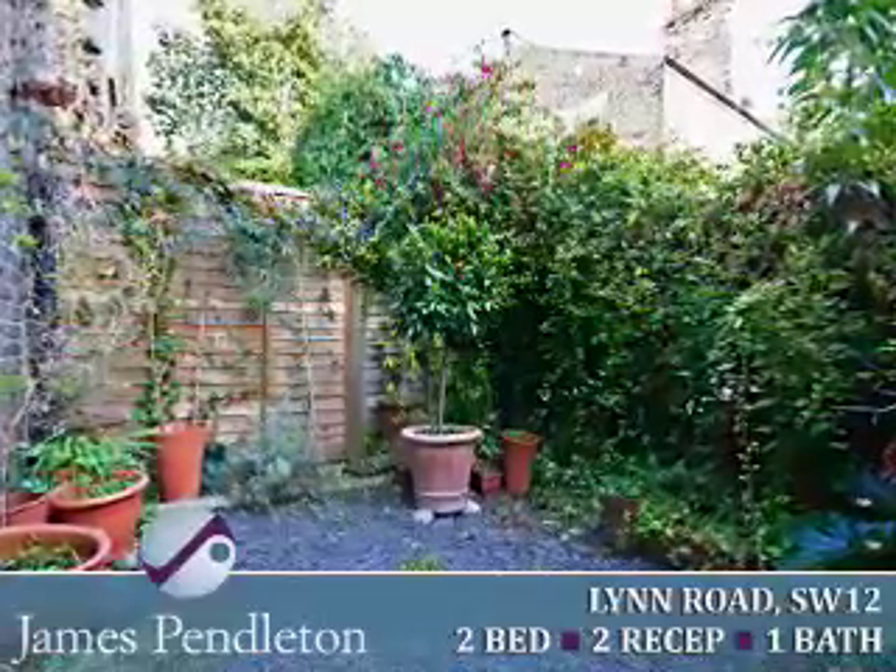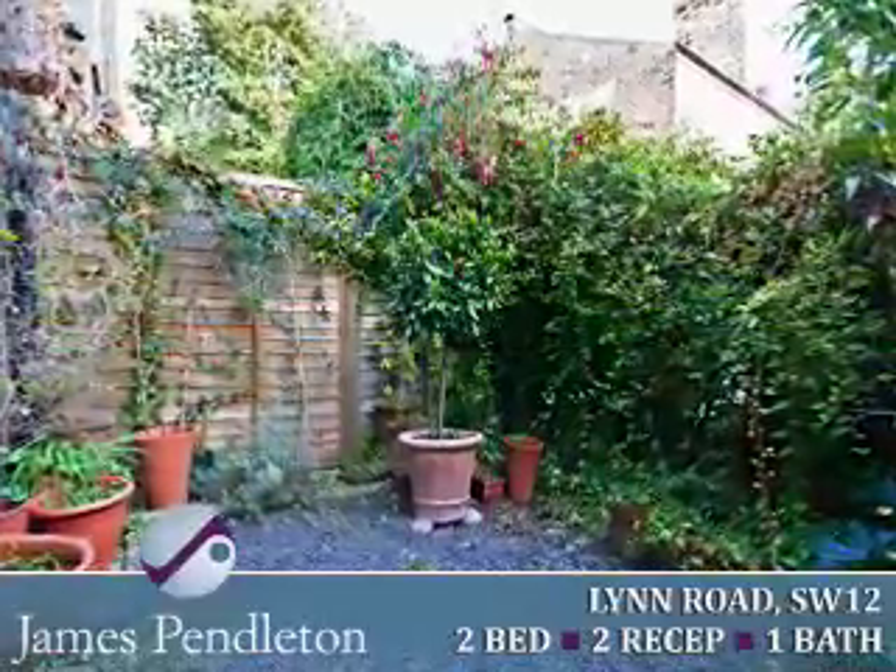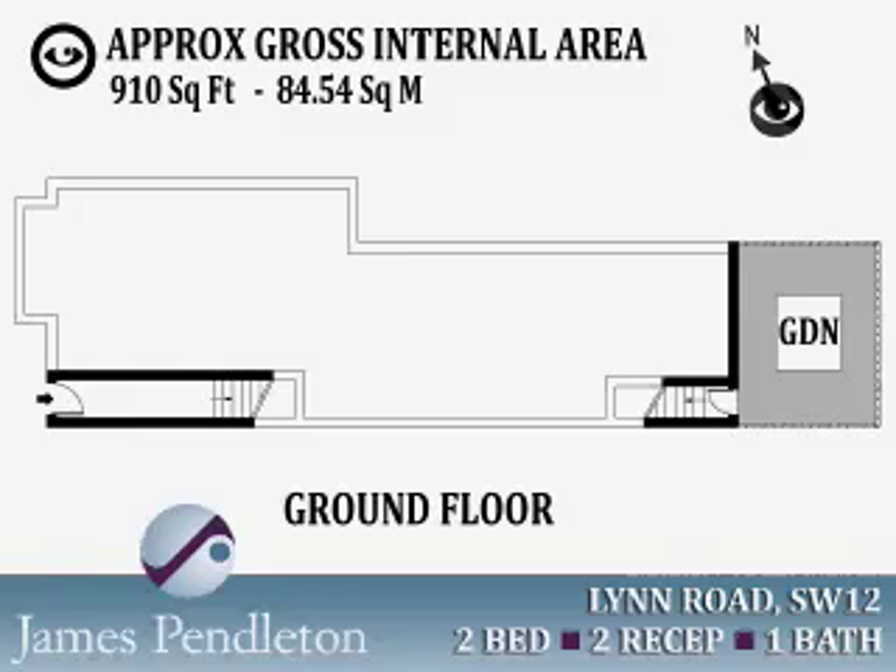The property is located on Lynn Road, which is a highly desirable residential road running between Yukon Road and Cathles Road. Clapham South Underground Station is only a five minute walk from the property, providing direct links to the City and the West End, as are the green open spaces of Clapham Common.